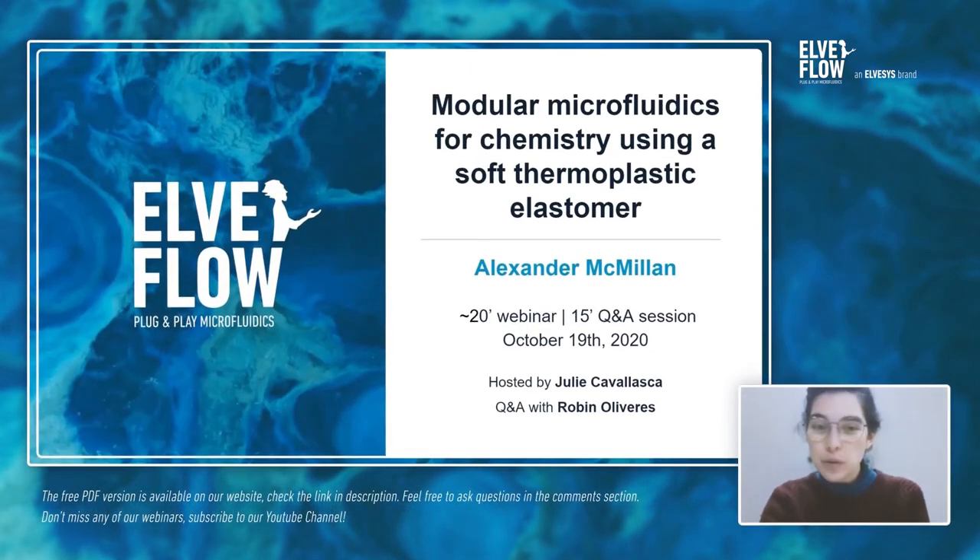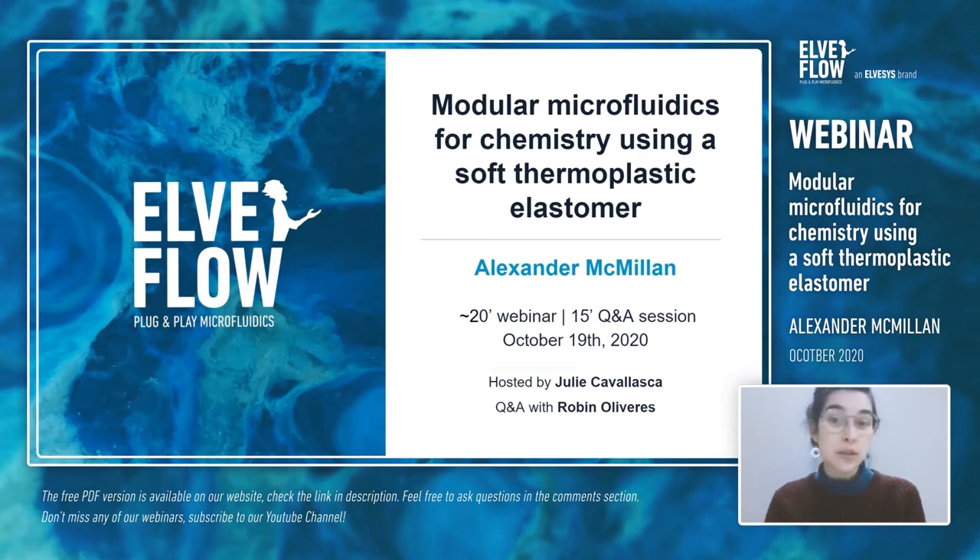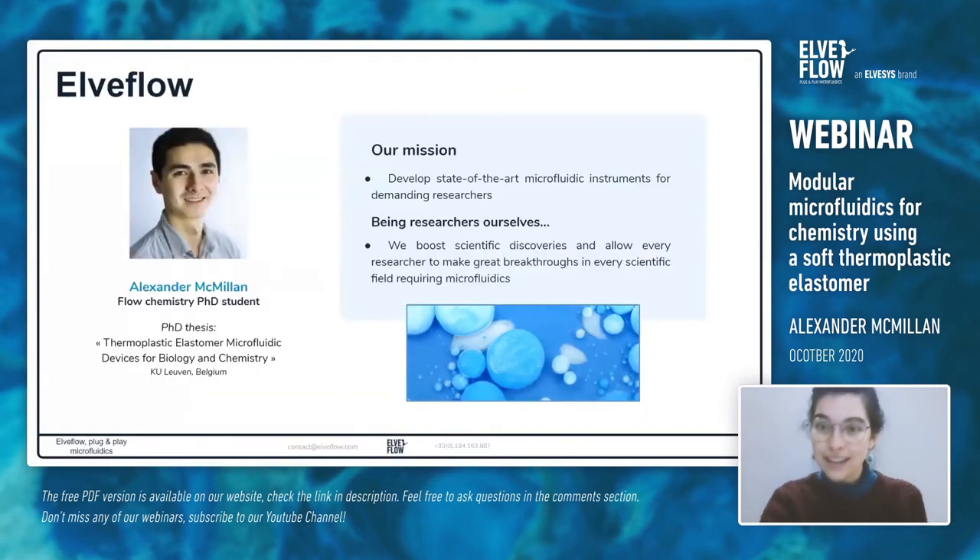Welcome everyone to this LVFLOW webinar. Today's session will be presented by PhD student Alexander McMillan on modular microfluidics for chemistry using a soft thermoplastic elastomer. LVFLOW is a startup company specializing in microfluidic instrumentation, located in Paris. Our mission is to help researchers go beyond the state of the art by developing microfluidic instruments, and we are actively involved in international collaboration to develop microfluidic solutions for research and industry.